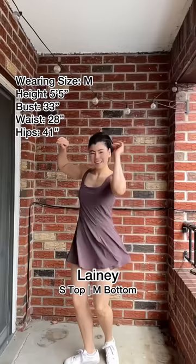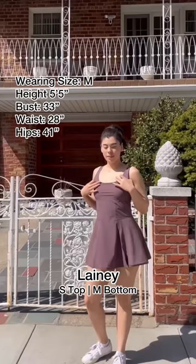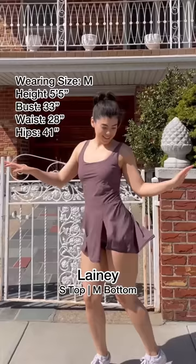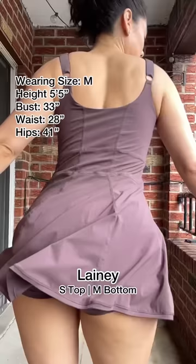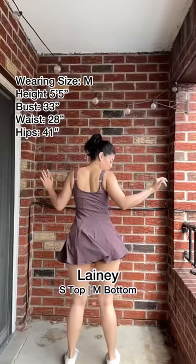The fitted inner layer is super supportive while the outside is flowy and light. Look at that flirty little side opening. We've got beautiful princess seams on the front, all the way down and in the back. I mean, who says princesses can't get their torque on?